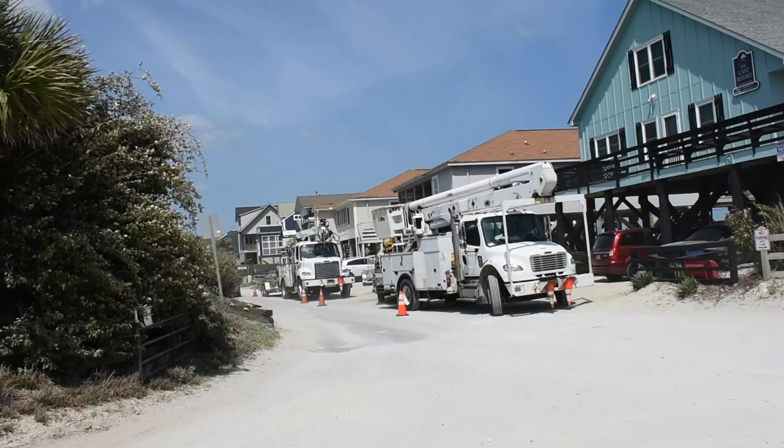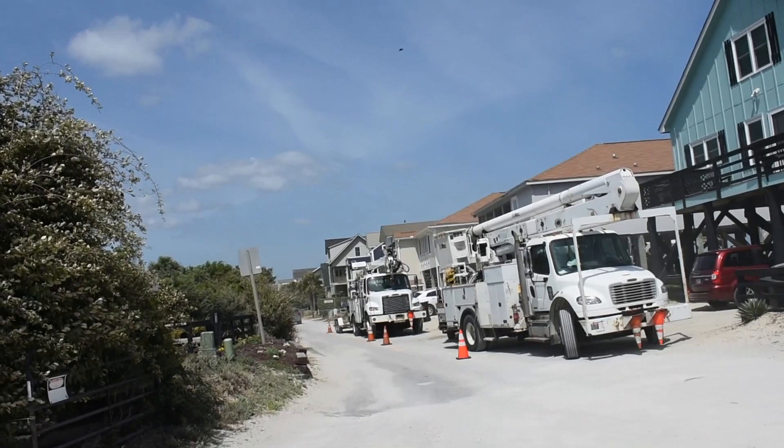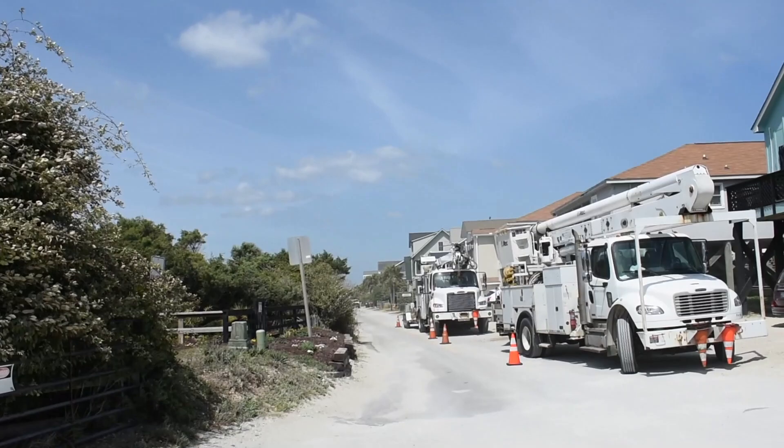Today, as you can see, they were doing some type of work out here — it looks like some electrical lines they were working on. But I'm going to show you the actual rules that apply to this place.